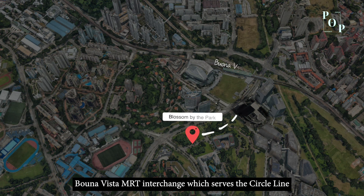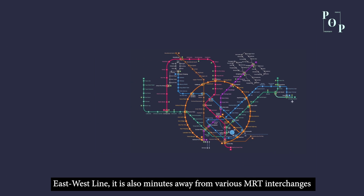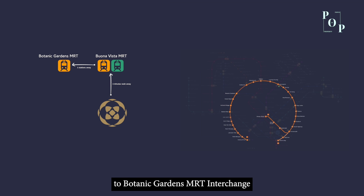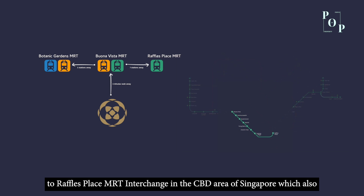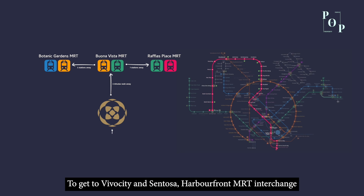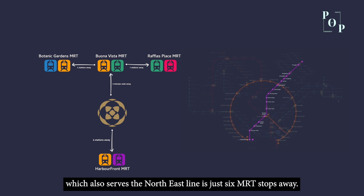Blossoms by the Park is just a 3-minute walk to Buona Vista MRT interchange, which serves the Circle Line and East-West Line. It is also minutes away from various MRT interchanges. Buona Vista MRT is just 3 stations away from Botanic Gardens MRT interchange serving the Downtown Line, and 7 MRT stops away from Raffles Place MRT interchange in the CBD, which also serves the North-South Line. To get to VivoCity and Sentosa, Harbourfront MRT interchange, which also serves the North-East Line, is just 6 MRT stops away.